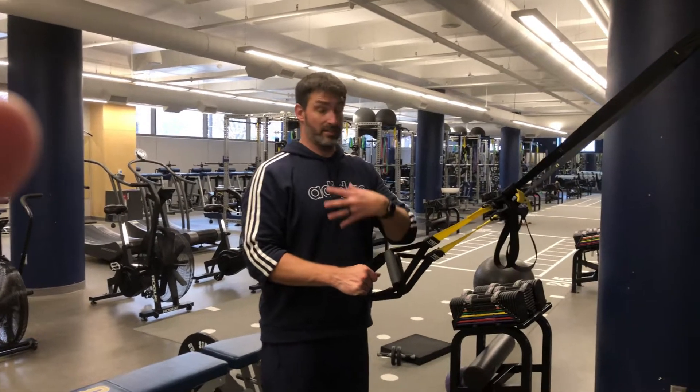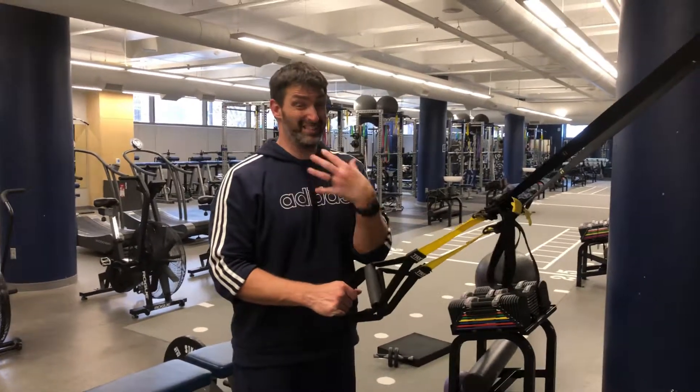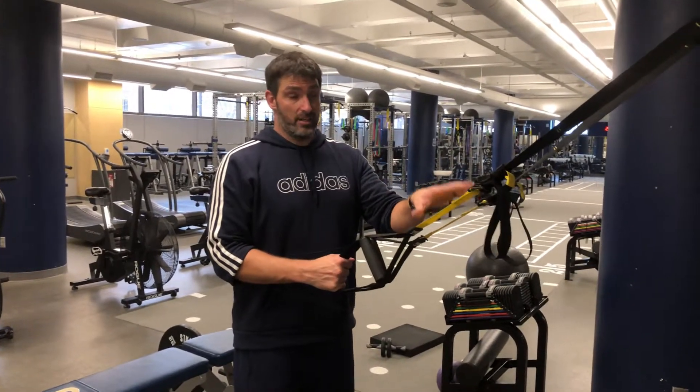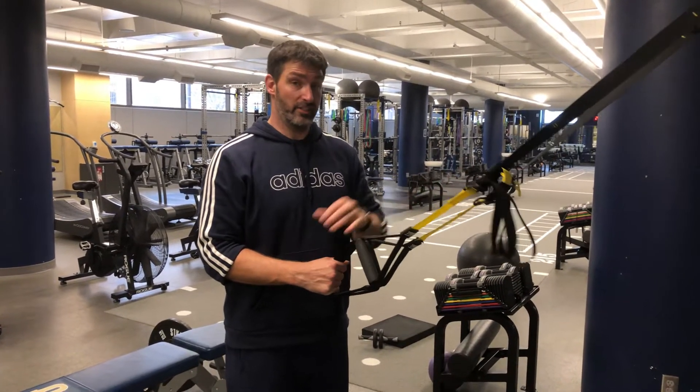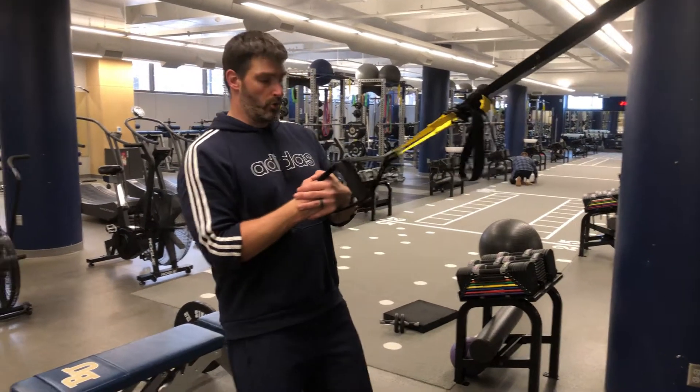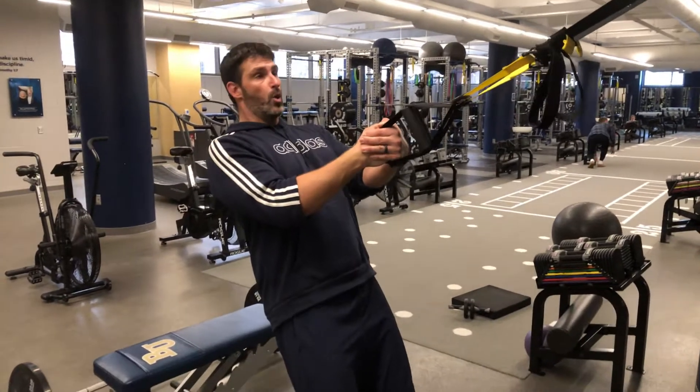Two different great core exercises that are also going to involve the shoulders because they get stabilized through this movement are going to be the TRX push-pull and then the TRX Pallof press. I'm going to show you the TRX push-pull first. It involves the shoulders because they're going to help me to rotate when I come back.